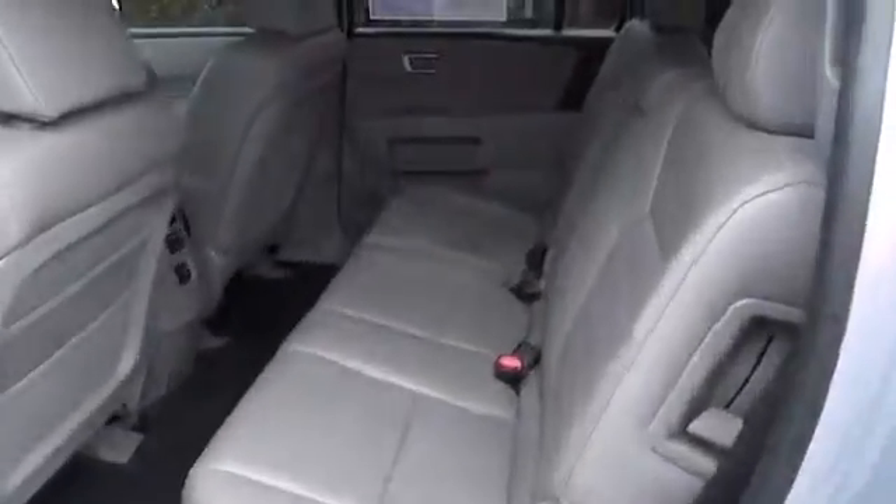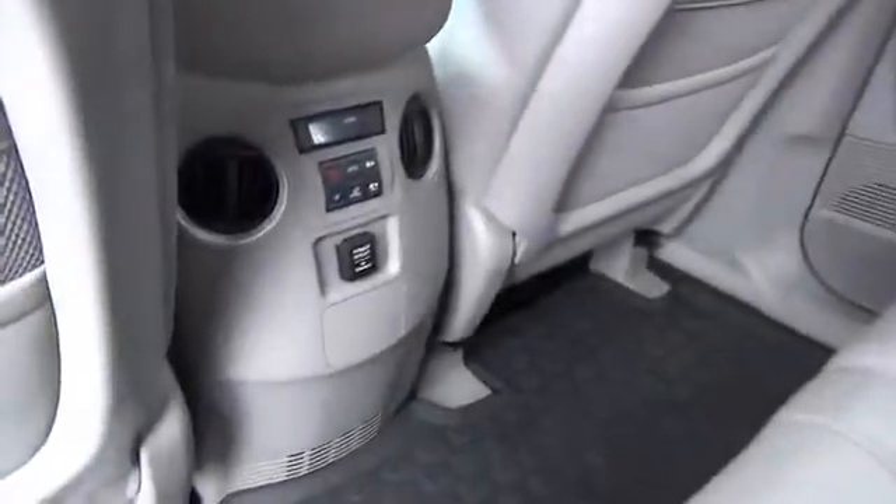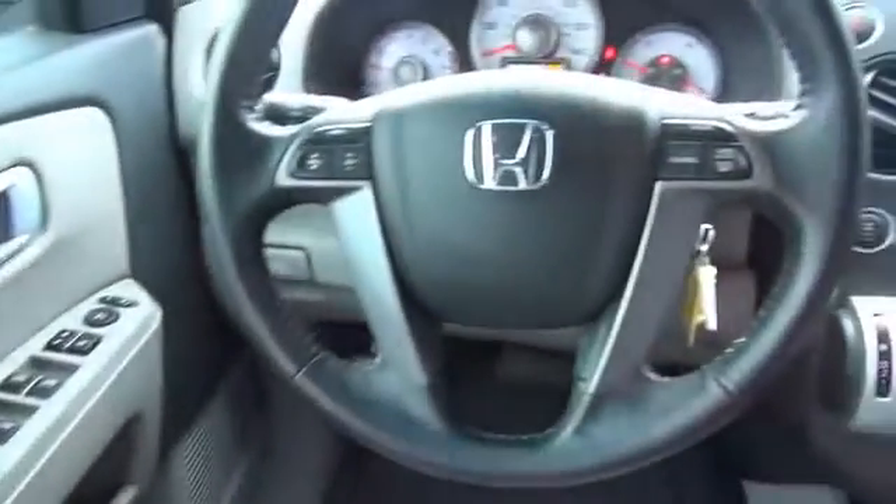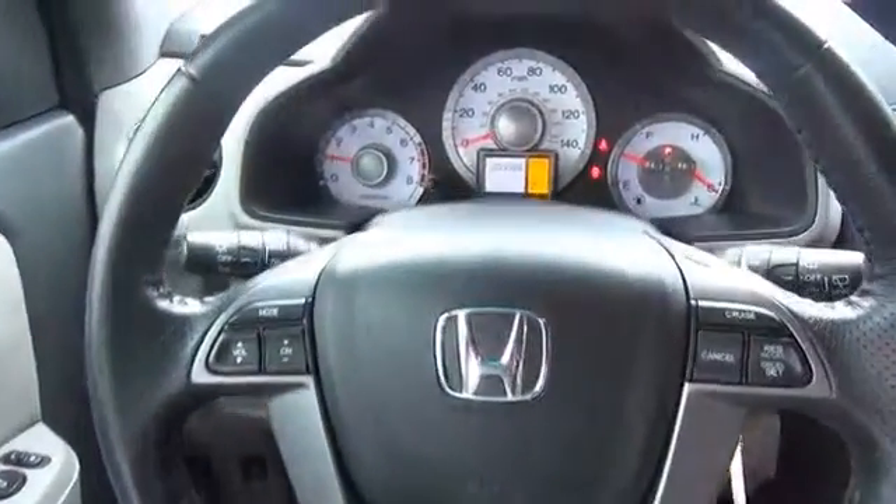On the inside, you'll find leather seats, heated seats, Bluetooth connectivity, satellite radio, steering wheel controls, a premium sound system, a backup camera, an adjustable tilt steering wheel, power seats, and cruise control.